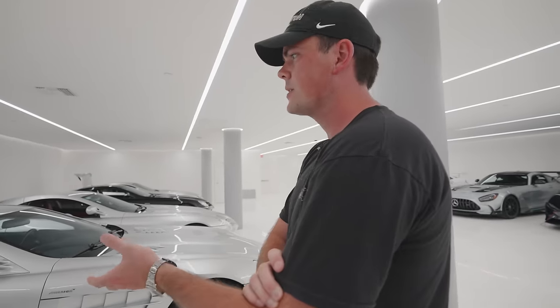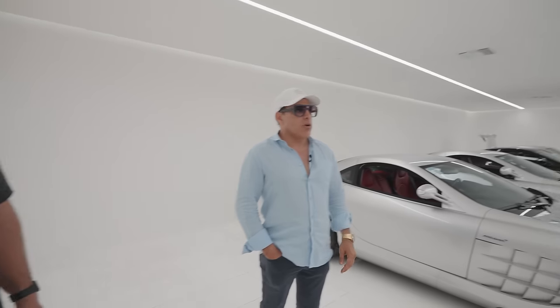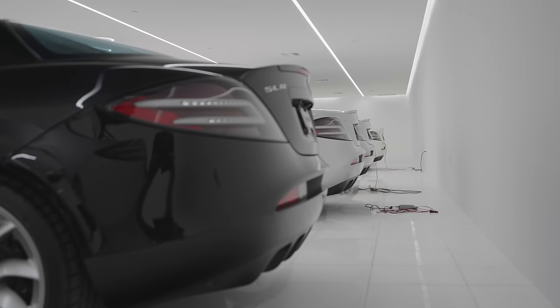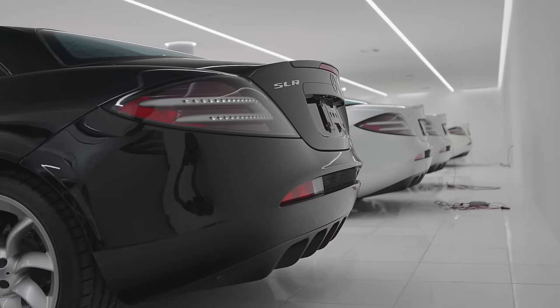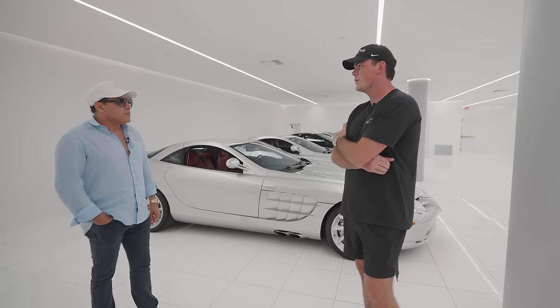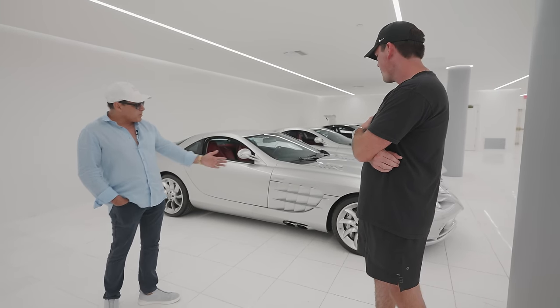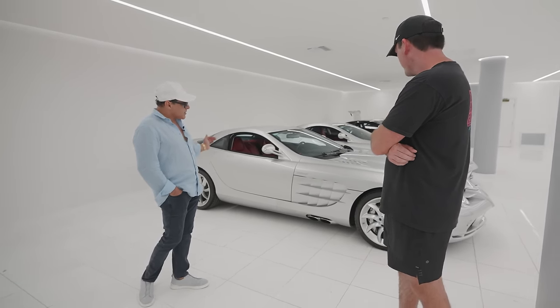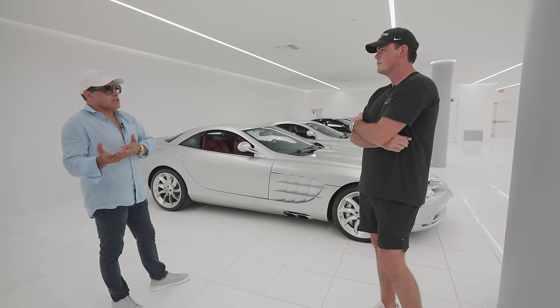Do you appreciate SLRs for the driving experience, the investment, or the styling? I would say all three. But when you have nine of them — I sold two, I only have seven now — at that point it's more of a business investment. I think they're undervalued. These will definitely be a million dollar car. The turbine wheels, the exhaust underneath, the long hood — just like the P1, you can notice it when you see one on the road.